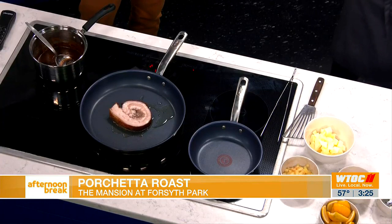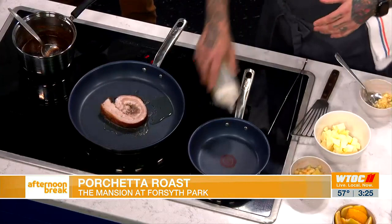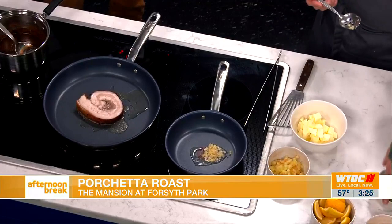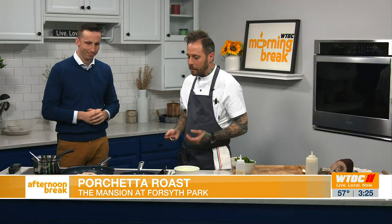Our process in the restaurant for the porchetta is we actually cook it for 36 hours. We sped it up a little bit for today — we don't have time. So we do it for 36 hours and then let it rest. It makes it pick up a lot easier on service. When you come in and order it, we just throw it right in a pan and sear it for the guests. We kind of did a little bit of a twist — Italian flavors with some southern flavors going on in there too. Best of both worlds.